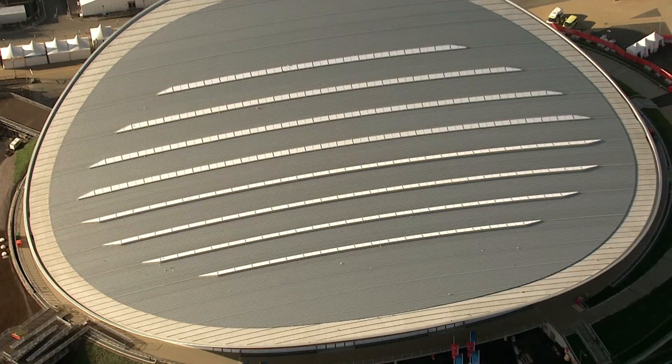We brought daylight into the building so on a day like today for training you can ride around in natural light — very good for competition but also cheap to operate.